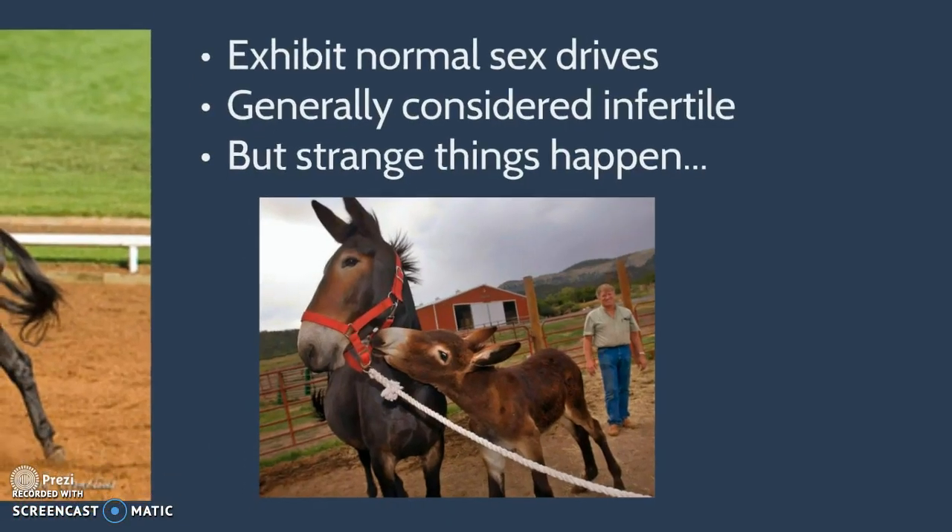Mules exhibit normal sex drives but are generally considered infertile. However, as this picture shows, strange things do happen. There have been a couple of instances of fertile mules who give birth, and these have often been seen as signs of the apocalypse or similar omens by remote cultures, but everything's still good.